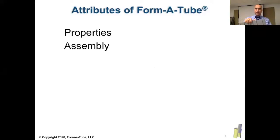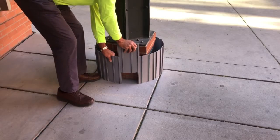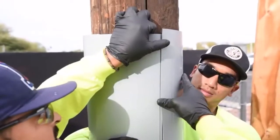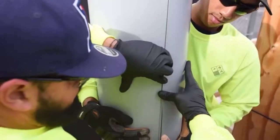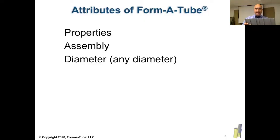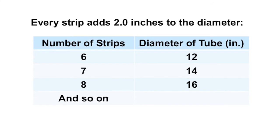Once you have created your shape, you can slide the last piece in to connect the two ends together, or in some cases, you can force them with your thumb to snap them together, as you can see here. Every panel that we add, it adds exactly two inches to the diameter of the shape that you are making. So if I connect six of these panels together, I get exactly 12 inches; seven gives you 14, eight gives you 16, and so on.